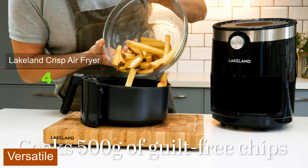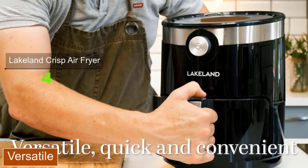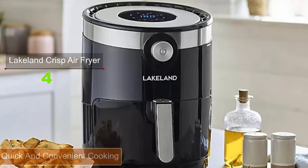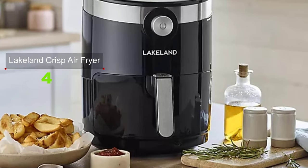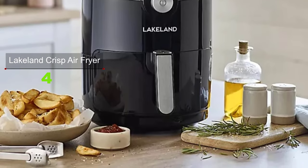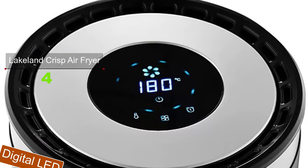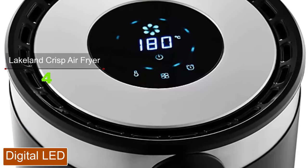This versatile fryer can do much more than chips — you can enjoy sweet potato wedges, skinny fries, onion rings, fish fillets, prawns, chicken pieces, steaks, burgers, pizza, frozen foods, and even bake sweet treats like cupcakes. It features a digital LED touchscreen display with eight cooking presets and heat settings adjustable from 80 degrees Celsius to 200 degrees Celsius to suit a huge variety of foods.